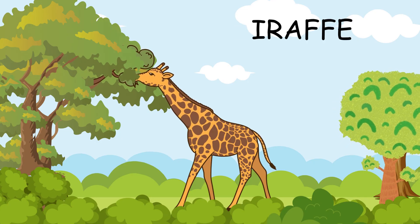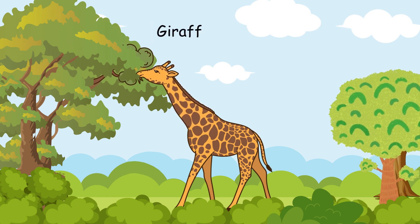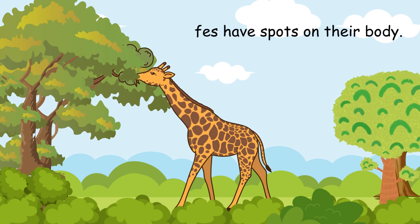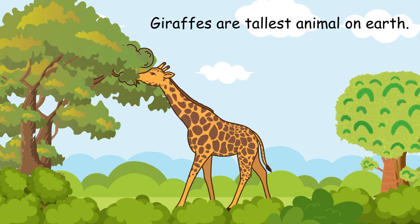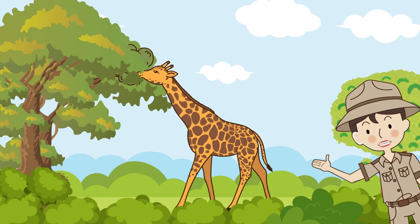This is a giraffe. Giraffes have long necks and spots on their body. They are the tallest animals on earth. Can you stretch your neck like a giraffe?